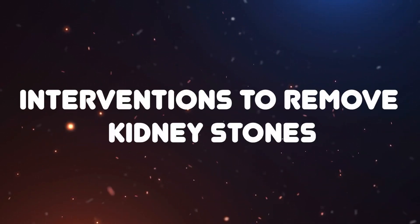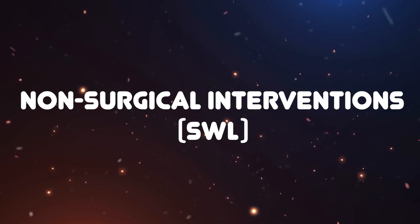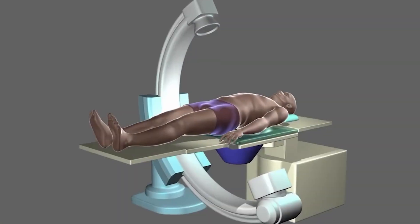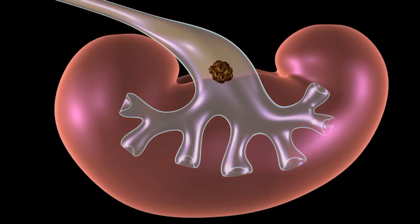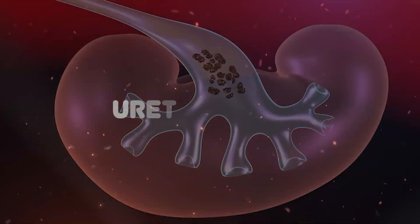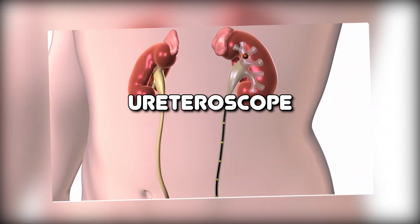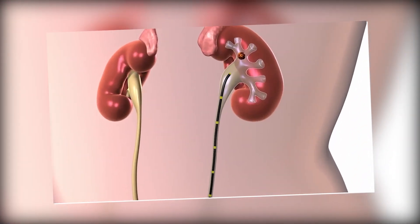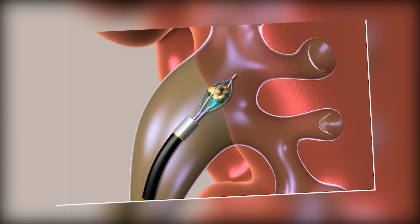Interventions to remove kidney stones. Non-surgical interventions: Shockwave lithotripsy (SWL) — this procedure uses shockwaves to break kidney stones into smaller pieces, making them easier to pass through urine. Ureteroscopy — a thin tube with a camera attached, a ureteroscope, is inserted through the urethra and bladder to reach the stone, allowing for removal or fragmentation using laser energy.